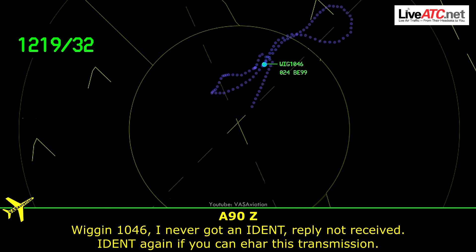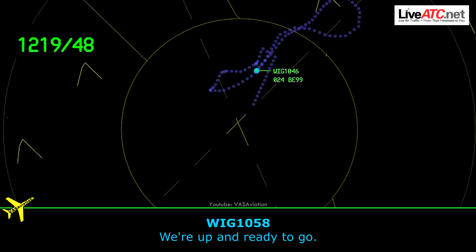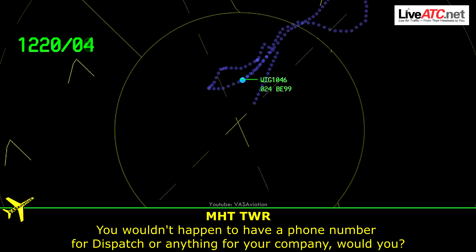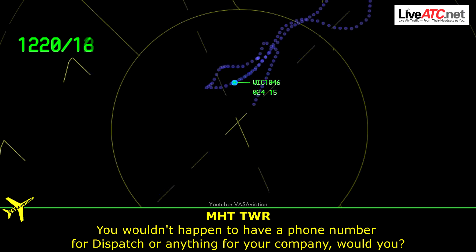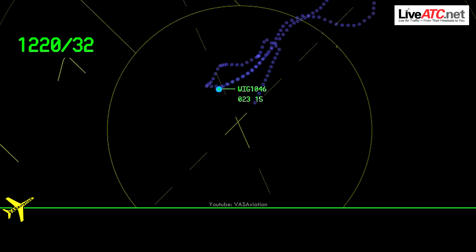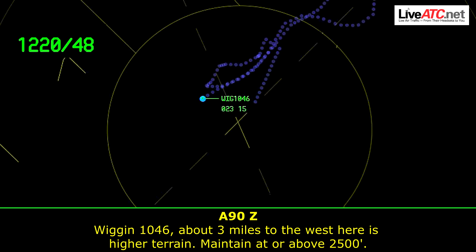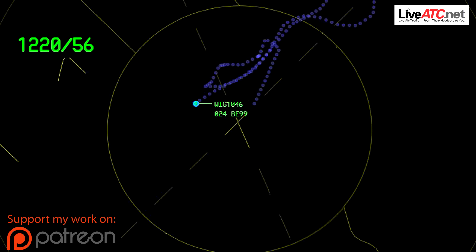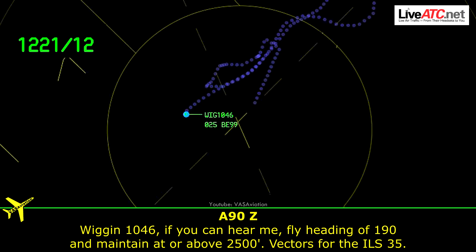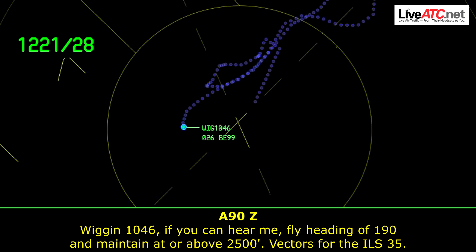Reclined on the keys. IDENT again if you can hear this transmission. Wiggins 1058, are you up? We're up, ready to go. Wiggins 1058 — it's going to be a little bit probably because the company's NORDO right now over the field. You wouldn't happen to have a phone number for dispatch or anything for your company, would you? I'll have to give you the number for something. Hold on. Wiggins 1046, about three miles to the west, area of higher terrain — maintain at or above 2500. Wiggins 1046, if you can hear me, fly heading 190, maintain at or above 2500. Intercept for the ILS 35.